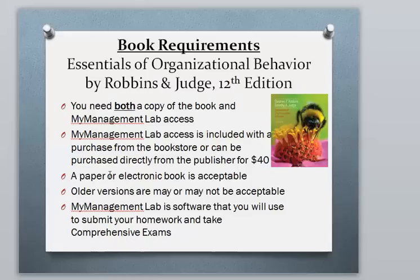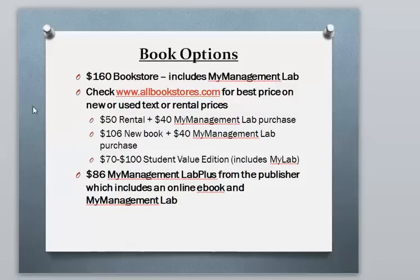You can use the paper or electronic book — whatever you prefer. Older versions I'm not familiar with, so you can use them at your own risk; it may be perfectly fine, it may not. You do need that My Management Lab access regardless.